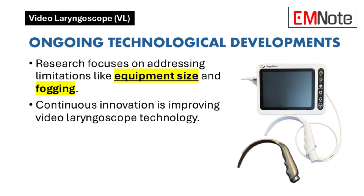Technological advancements are constantly improving medical devices. What are some of the ongoing developments in video laryngoscope technology? Ongoing research focuses on addressing limitations such as equipment size and fogging. New innovations are constantly emerging.